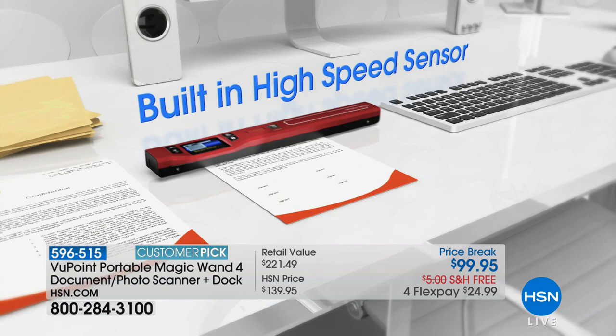We also have the pink — the pink is always our bestseller. Today we have a price break at $99.95, free shipping, and four flexible payments. If you're brand new to HSN, those flex pays mean you can get this home for less than $25 — we'll get you started and ship it to you right away.